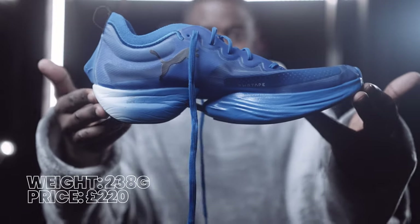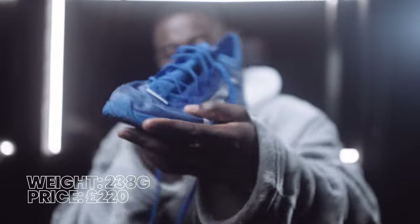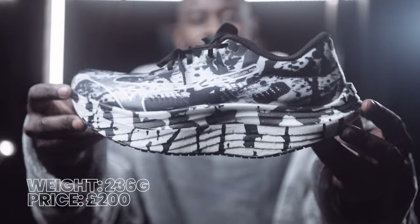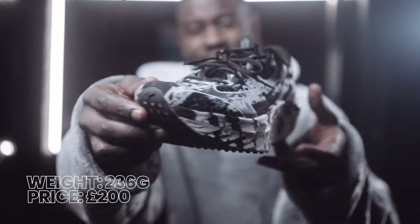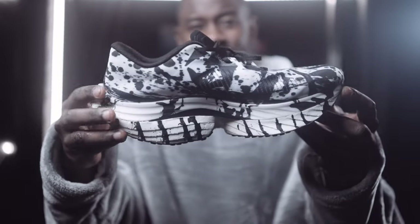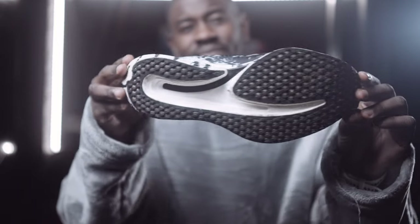At number six is Puma's Fastera. I ran my 5K PB in this shoe — so it's not all hype. I also love that it features two different colors within the same pair, which is a nice touch.